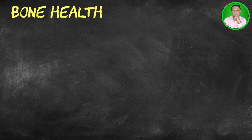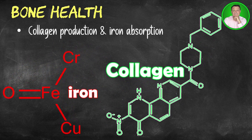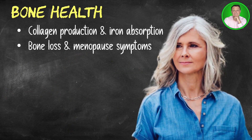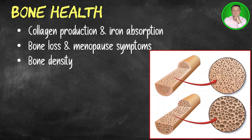Let's now take a look at bone health. Alpha ketoglutarate increases collagen production and iron absorption, which may increase bone density and bone strength. In a study of 76 menopausal women with bone weakness, supplementing with alpha ketoglutarate for 24 weeks prevented bone loss, reduced the symptoms of menopause, and reconstructed some of the bone tissue. A number of animal studies have also indicated that supplementing with alpha ketoglutarate does improve bone density.